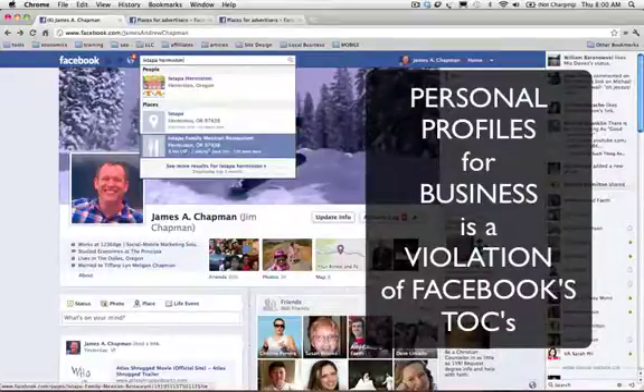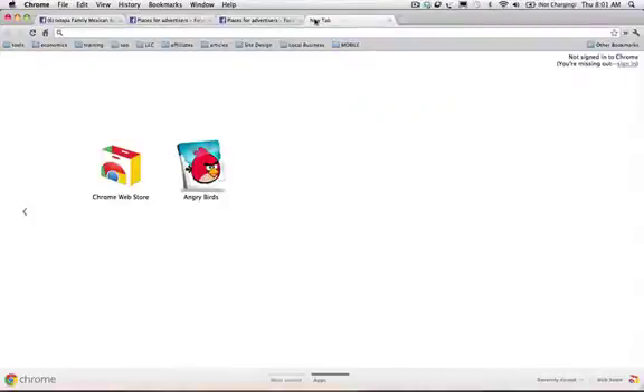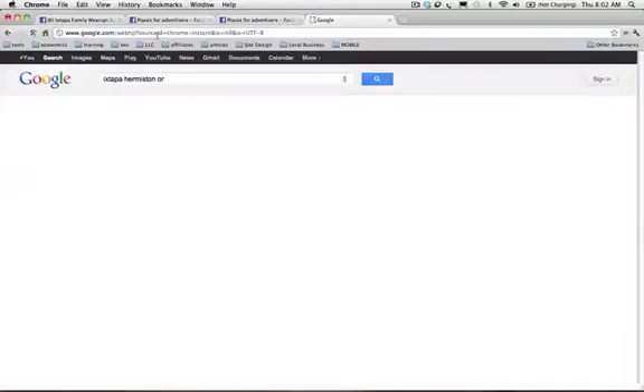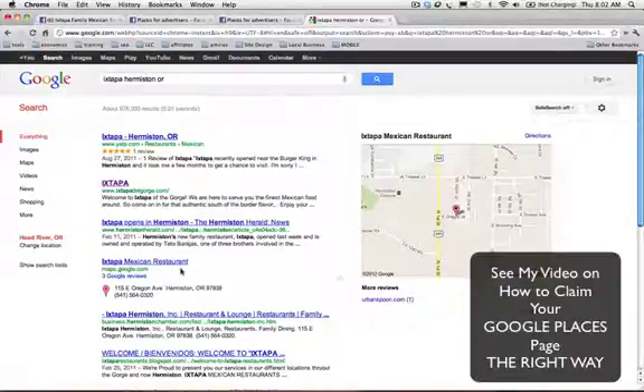What we're going to do is start with this page, because it is already set up as a restaurant and with the correct name. We're going to go to Google and look for the business — Extapa Hermiston, Oregon. Google also creates business listings, or what are called Maps or Google Places, for every business out there.